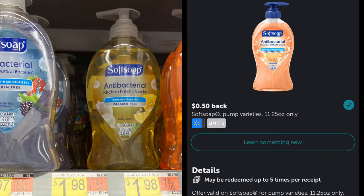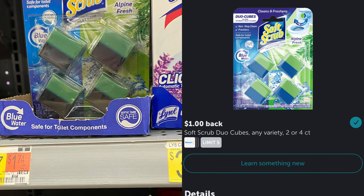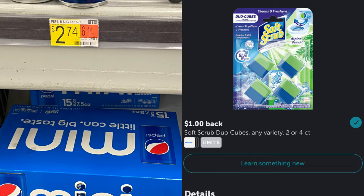This next deal is on the Soft Soap Hand Soap — any of the 11.25-ounce pump varieties, priced at $1.98. Getting back $0.50 makes this only $1.48. The Soft Scrub Duos are $3.47, and there is a coupon on coupons.com available plus a rebate on Ibotta for $1 back.